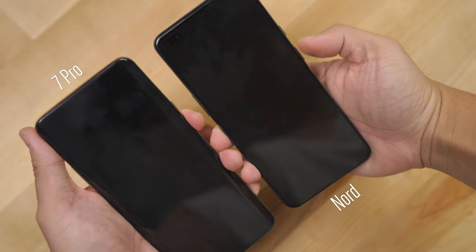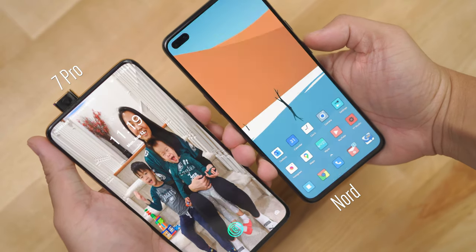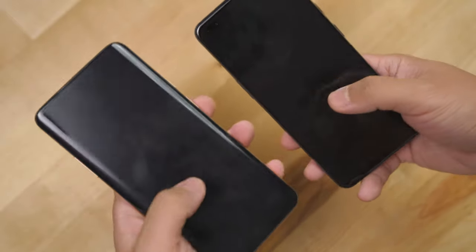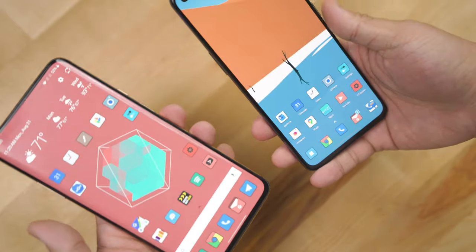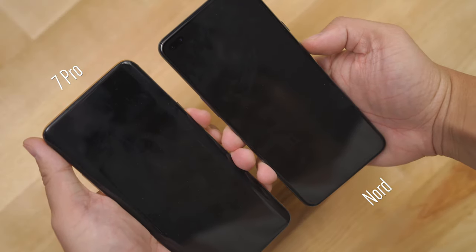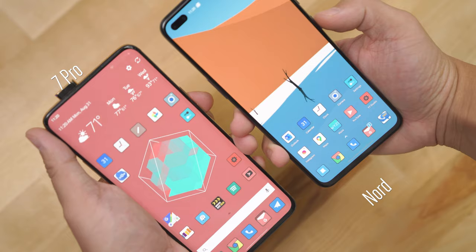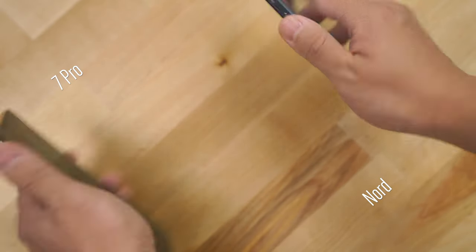I want to start with what I really like about the Nord, and it begins with the unlocking experience. Getting inside this phone is extremely fast. If you use the in-screen fingerprint unlock plus the face unlock, it's basically instantaneous — faster than the OnePlus 7 Pro and just a hair slower than the OnePlus 8 Pro, which is a huge compliment because the 8 Pro costs double the price. With face unlock alone, around five out of ten times your face is already detected by the time the screen turns on, putting you right at the home screen.